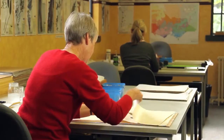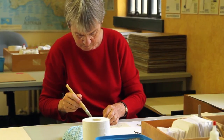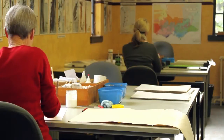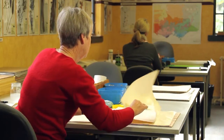Once the specimen is databased it then has to be mounted, so it comes into the mounting area. Most of the mounting is in fact fulfilled by our extraordinary volunteer team and they mount the specimen by placing it on acid-free paper. Together with the specimen itself they also add the database label, and then it is ready to incorporate into the main collection.